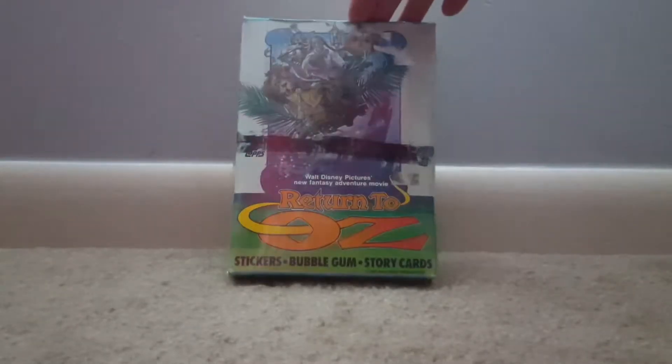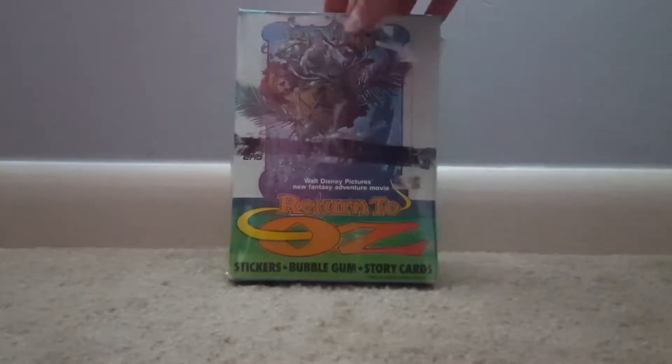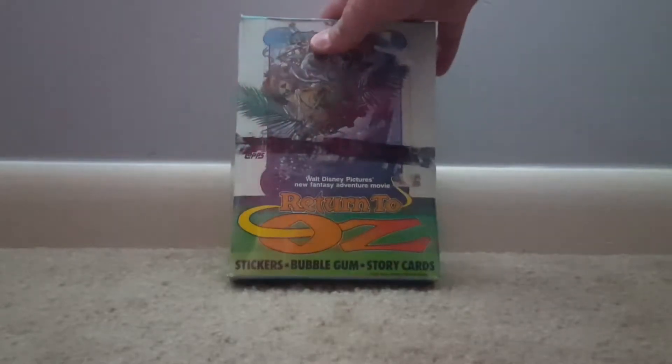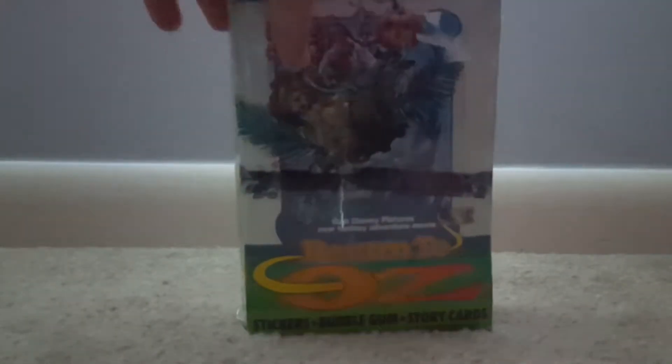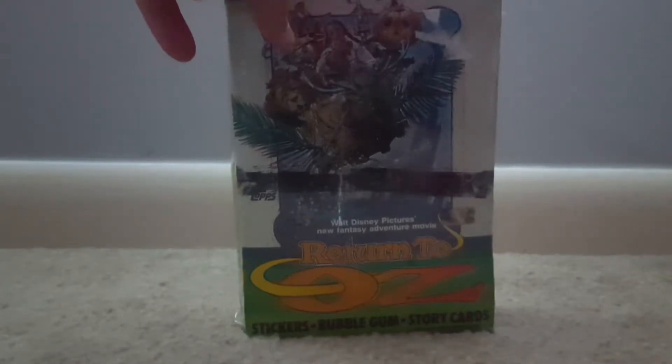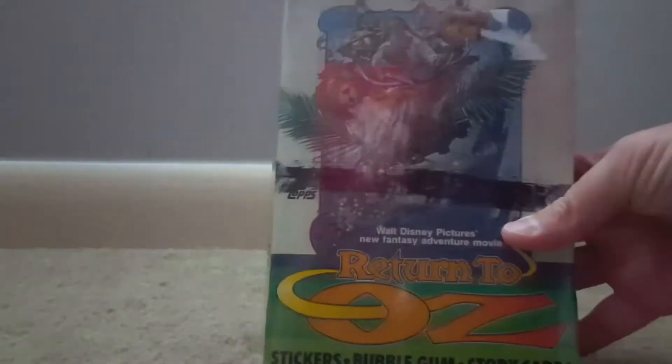This is Walt Disney Pictures' new fantasy adventure movie Return to Oz — stickers, bubblegum, and story cards from 1985, made by Topps. And this is a sealed, 100% sealed package. I can see there's a sticker on it from somewhere. I think I had this at the Florence Antique Mall or maybe the Ohio Valley Antique Mall. I'm pretty stoked on this — these were made and printed in the USA. You don't see that too often.